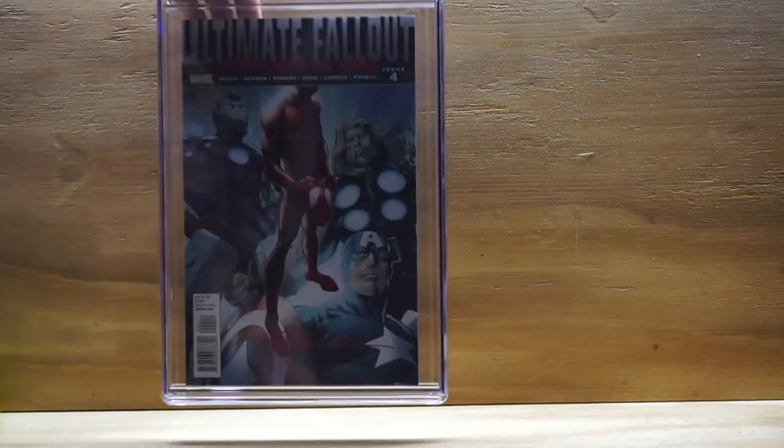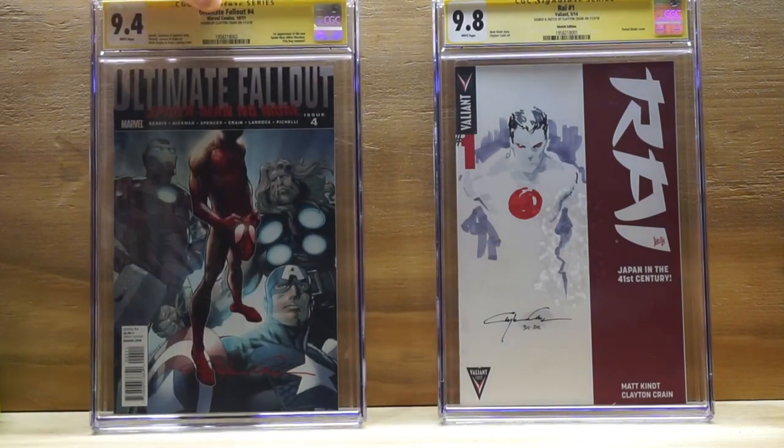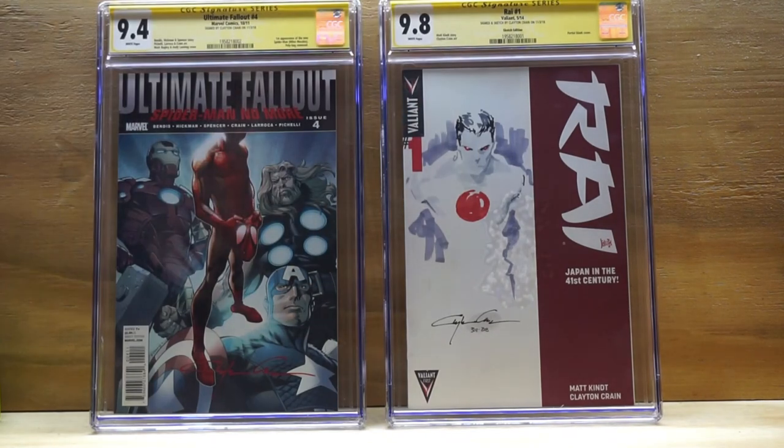These are the two books I got signed by Clayton Crain at the comic convention. I'm pretty excited — especially with that really cool Bloodshot sketch coming back at a 9.8. Miles Morales is a really key issue, and the book is only going to go up in value, so if you ever find one, pick it up. Try to get it signed by one of the writers or artists, get it slabbed — it's going to be a great investment. Really cool unboxings — I didn't even know what was in the first one. If you like what you see, please like, share, and subscribe. Until next time, this is Mark Spector Comics out.